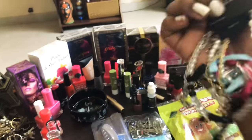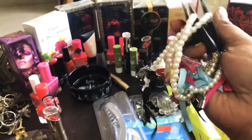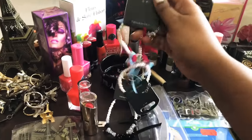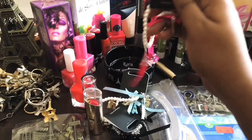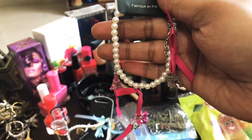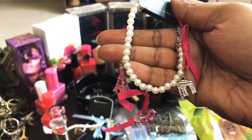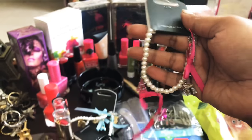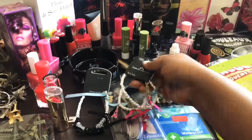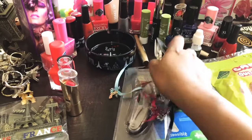I also have a few bracelets — I will keep one and gift the rest. I purchased three in total. One is in pink color with a small Eiffel Tower charm, another is in blue color, and the third one is in black color. These are all for gifting purpose.